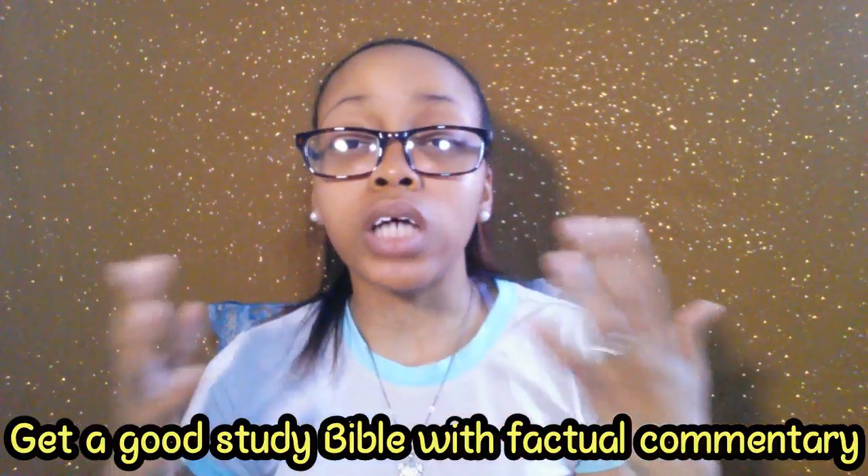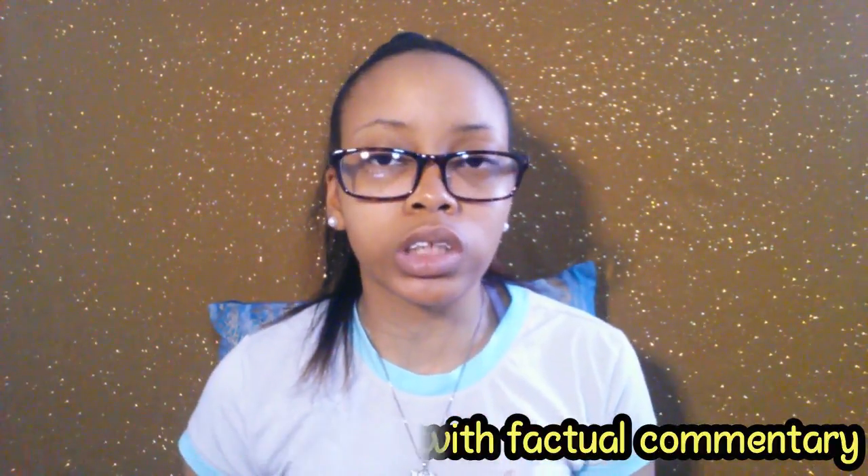I have several things to share, but there are three items I don't have physically to show you that I'll tell you about. The first is a study Bible. I have tons of different study Bibles — one in the King James translation, the CSV translation, and also one in the ESV, which is an archaeological study Bible. I love study Bibles, especially ones with factual commentary, definitions, and cultural information. I normally have about five Bibles out when I'm doing my Bible study.